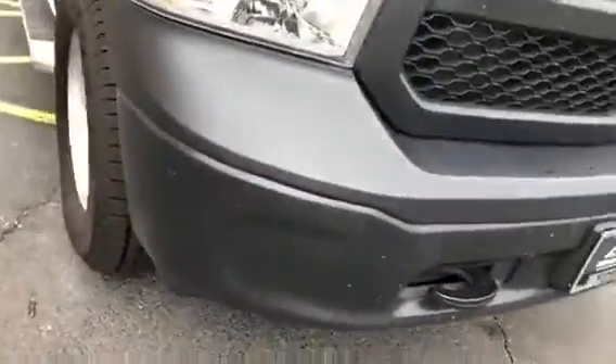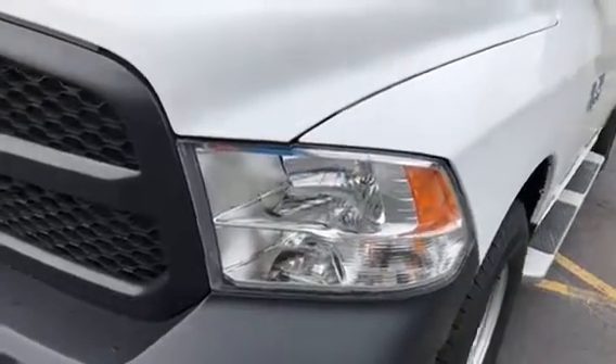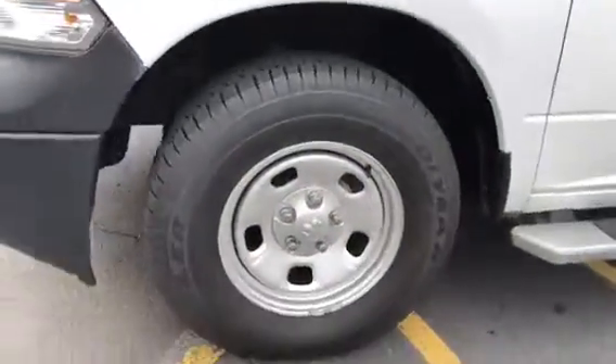Coming around the front bumper — no dents, no dings. Front corner panels are good as well. No signs of hail damage or acorn damage or anything like that. Headlights are clean, scratch-free, fog-free. Front grille is in good condition. Underneath, as far as corrosion, it's good there as well.